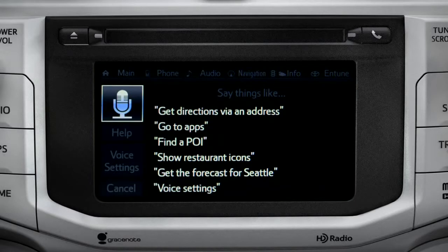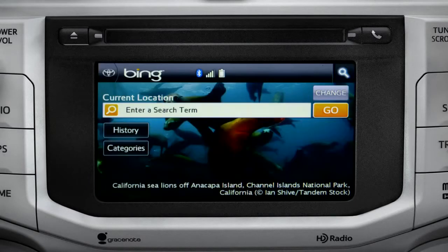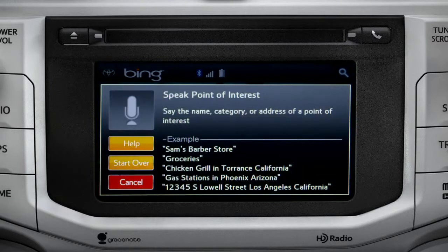The system responds 'Launching Bing' and then prompts you to say the name, category, or address of a point of interest. In this example, say 'Gas stations.'